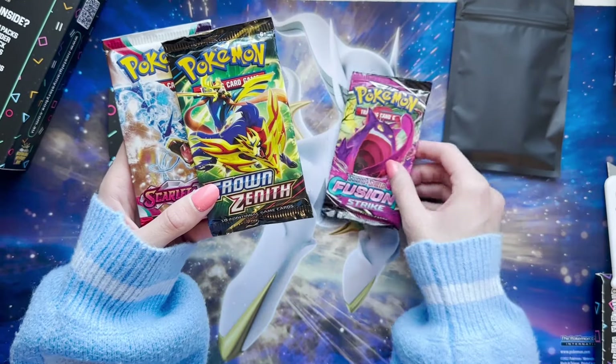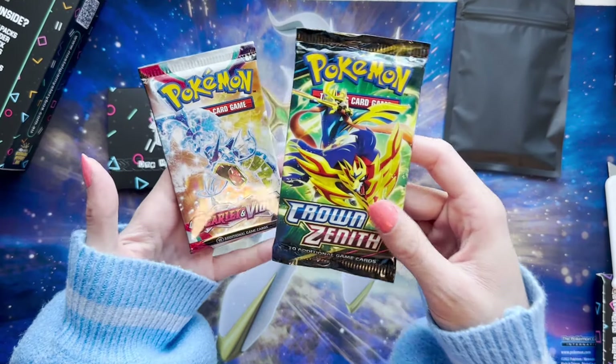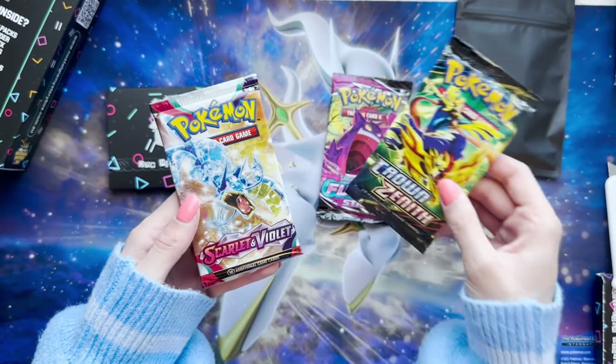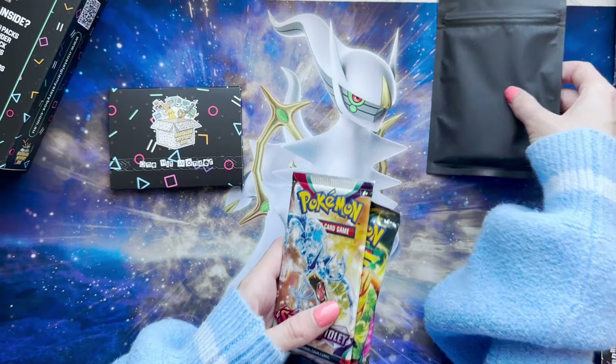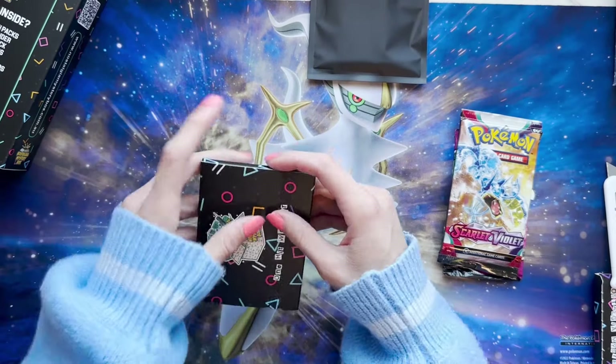And then we got Fusion Strike — ooh, we can get the Gengar out of there. Crown Zenith has so many good alt arts. And then of course Scarlet and Violet Base, which is actually a really good pack selection.